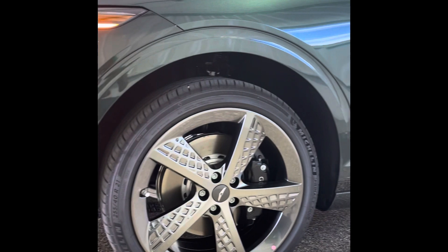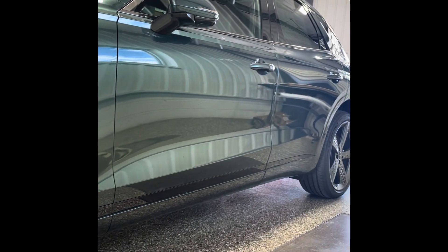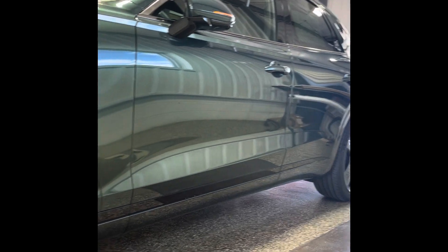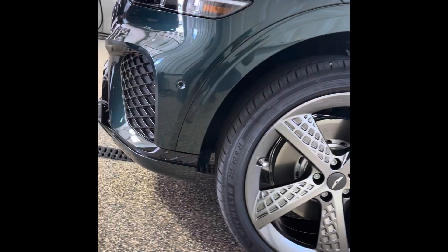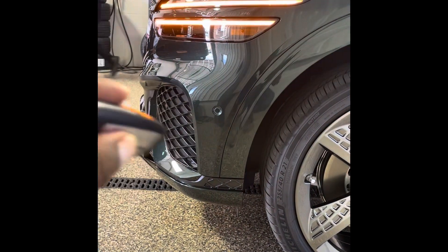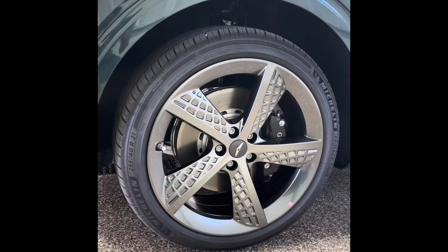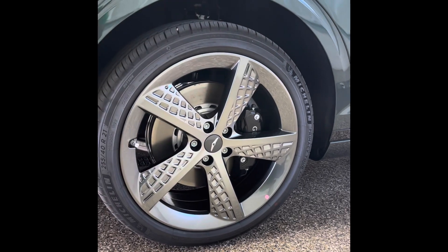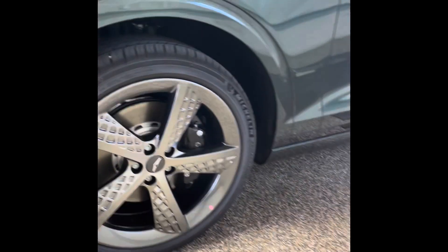The GV70 was actually the 2022 SUV of the Year. With the Sport Prestige package you get sonar parking sensors all around to help you avoid expensive damage. You also get the largest wheel option — 22-inch wheels — with Brembo brakes. Get into it!